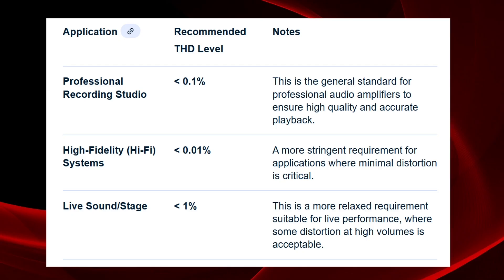Professional recording studios demand that your total harmonic distortion is below 0.1%. Why below 0.1%? Because 0.25% is the human hearing limit — when we are below 0.5% it's fine. High fidelity decided we should be 10 times better than the human hearing limit, which is 0.01%. For live performance, 1% is okay.